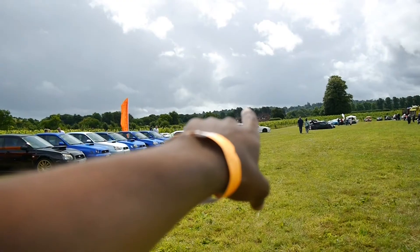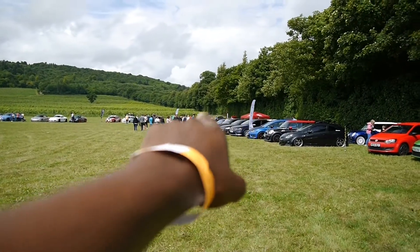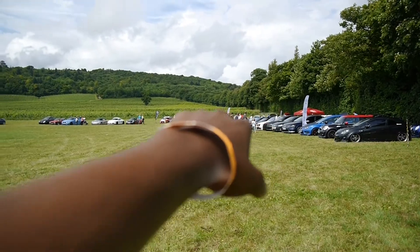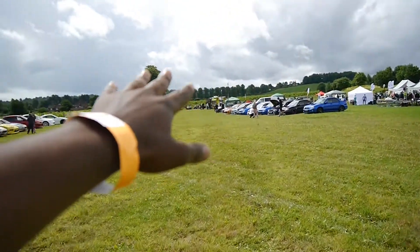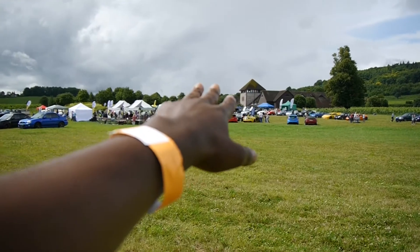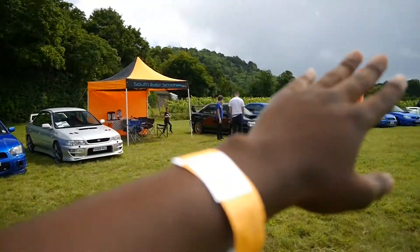And we've got a Mitsubishi Evo and a Toyota GT86. So this section is the modified car section. You can see you've got Corsas, Minis, Seats, VW Passats, Audis. This section is all modified cars, guys. But over there, more modified cars and where the modern stuff is — you've got the Lambos, Fords, McLarens over there. We'll go over there in a minute. But here, let's just take in all these modified cars.